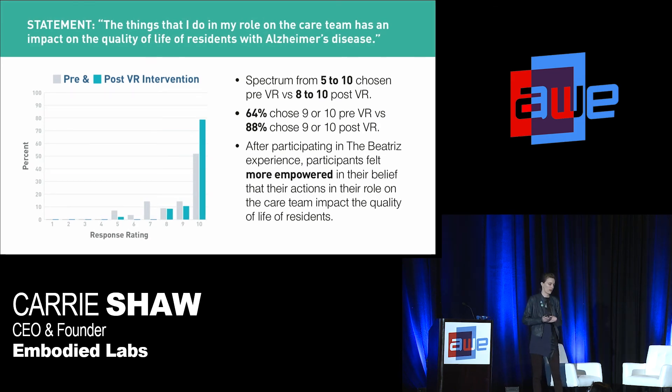In the second question, on a scale of 1 to 10 — 1 being disagree, 10 being agree — we asked: 'The things that I do in my role on the care team have an impact on the quality of life of residents with Alzheimer's disease.' We're looking at empowerment here — how empowered you feel as a member of a care team. We saw again a shift toward more 9s or 10s post than pre, indicating that by going through the Beatrice Alzheimer's disease journey, people felt more empowered that their actions were impacting the quality of life of those they serve.